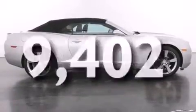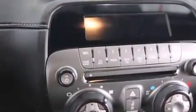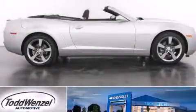With an EPA estimated rating of 29 miles per gallon on the highway, more money will stay in your pocket rather than pour into the fuel tank. This automobile won't last long at this price. Call and arrange a test drive now.